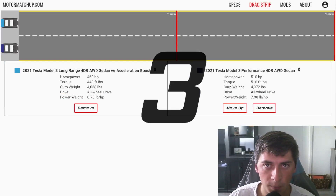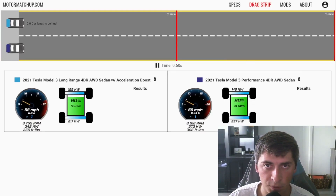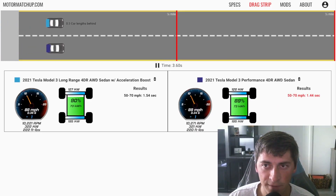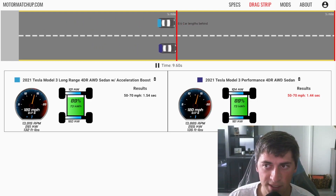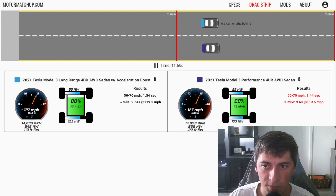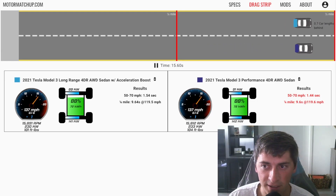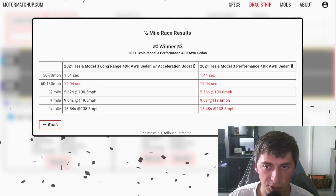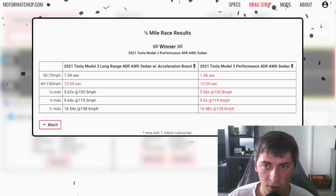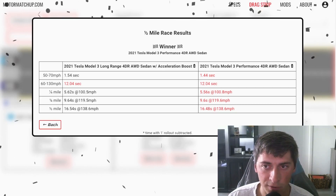The rolling race starts at 50 miles an hour and goes a half mile, with the acceleration boost on top and the Performance on bottom. Right off the bat, they're pretty much identical — the Performance gets the tiniest little edge, but otherwise they stay exactly the same. State of charge and weight in the car are going to play a much bigger factor than anything else in this race. Luckily, the parameters are identical: both have 90% state of charge and the same curb weights. So 60 to 130 mph — exactly the same time at right around 12 seconds.